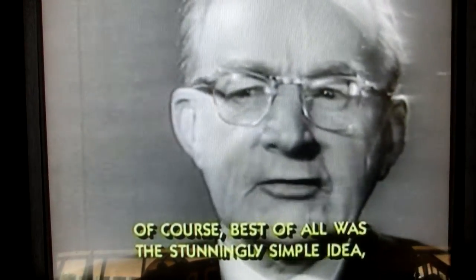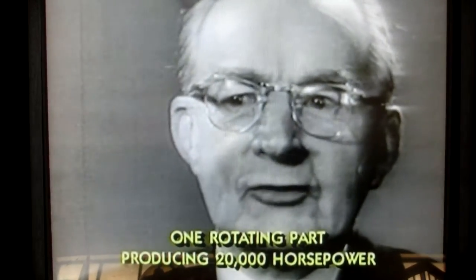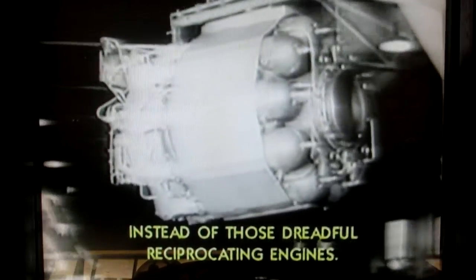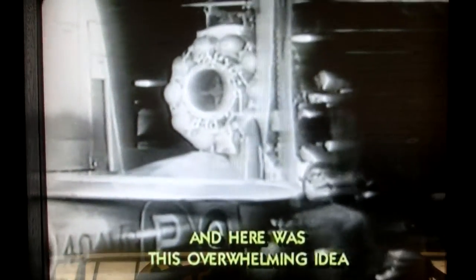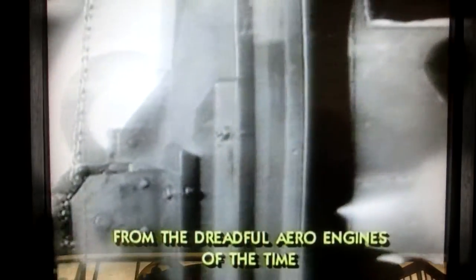Best of all was the stunningly simple idea: one rotating part producing 20,000 horsepower instead of those dreadful reciprocating engines. Whittle told me that any attempt to increase their efficiency would just mean more and more moving parts. And here was this overwhelming idea to substitute one spinning turbine for the dreadful aero engines of the time, which were hundreds of reciprocating parts moving about and wasting all their energy.